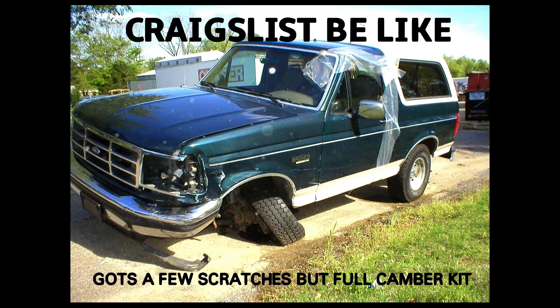Another Craigslist meme. It's got a few scratches and dents, but it's got a full camber kit on it. It's got more than a full camber kit, bud.